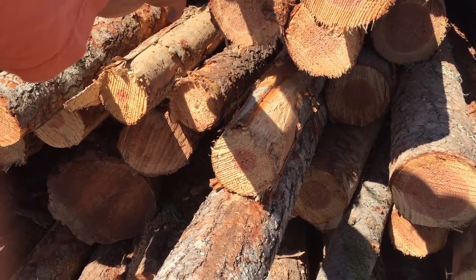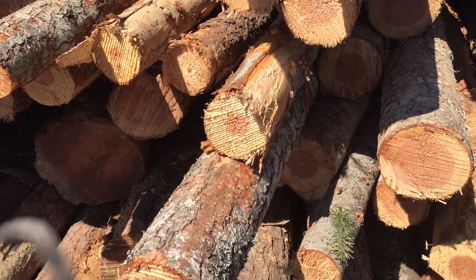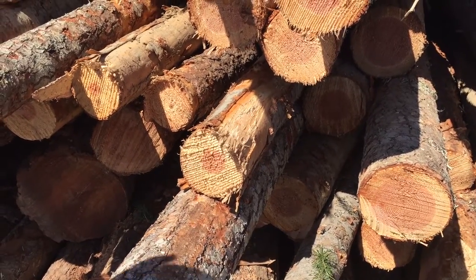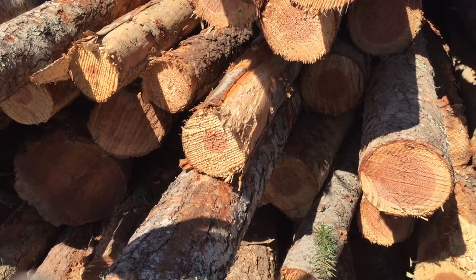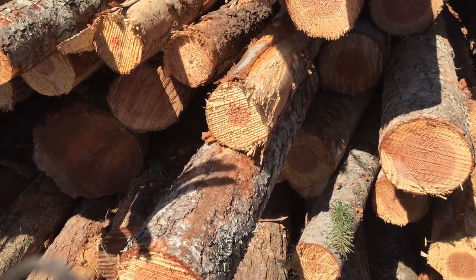It would be a white fir, piss fir, whatever they want to call it. But what changes in the growth — the color changes? It grows, the red, the center, which is your heart of the tree, grows the same as the outside.